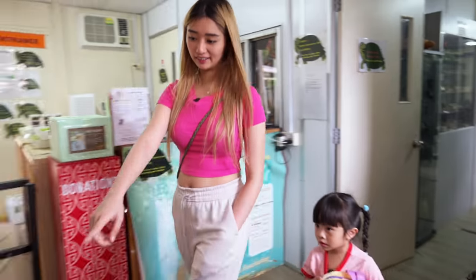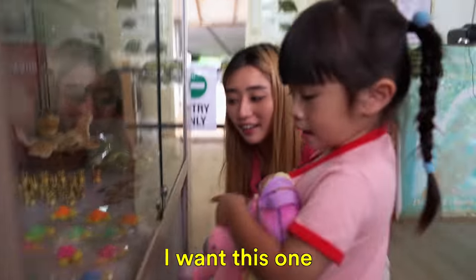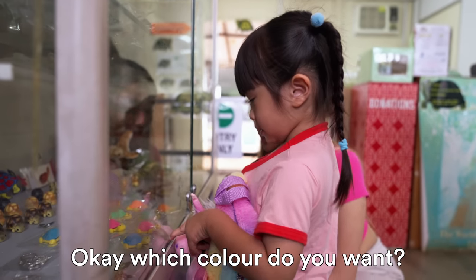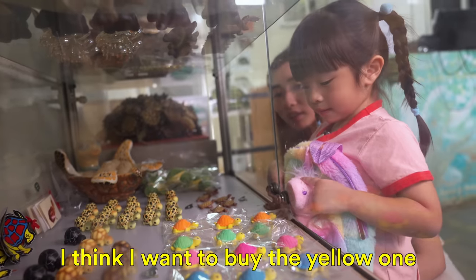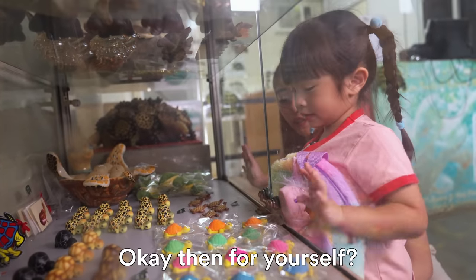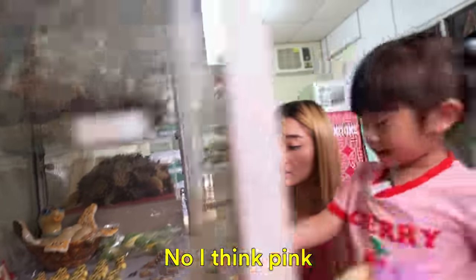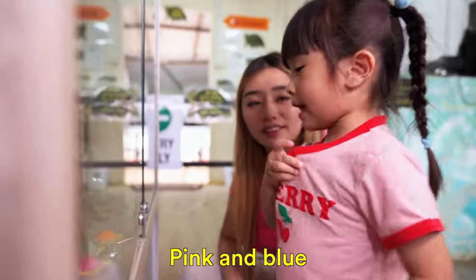Do you want to get your own little tortoise? Which one do you want? I want this one. Which color do you want? I want the blue one. The pink one? Yellow one for Papa. Then for yourself? Blue color. Actually, I think pink. Pink and blue.